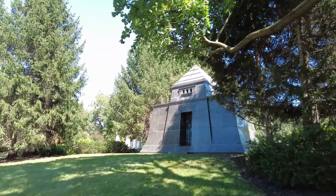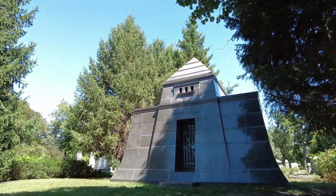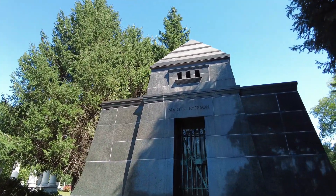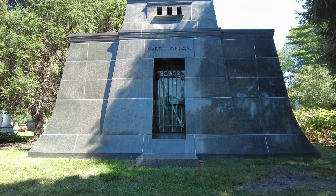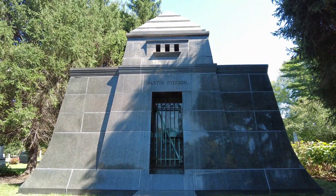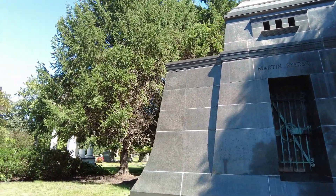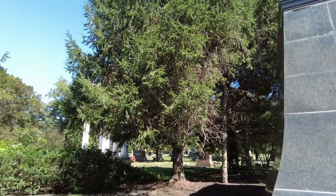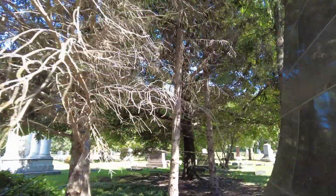Now this is a pretty well-known memorial here — this is Martin Ryerson, and I believe this was designed by Louis Sullivan. One of a couple different ones that he did here. Another one is the famous Getty Tomb on the other side, and I'll show you guys that in just a few minutes. But we'll work our way around the area here.